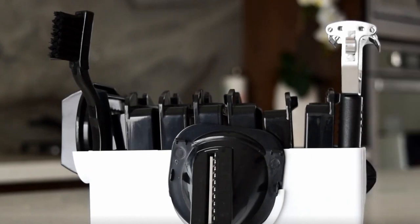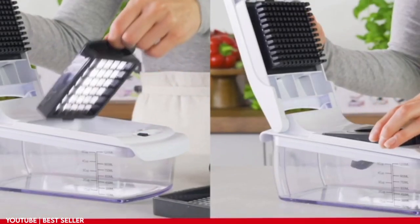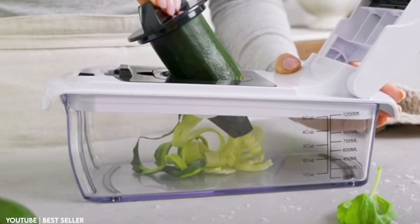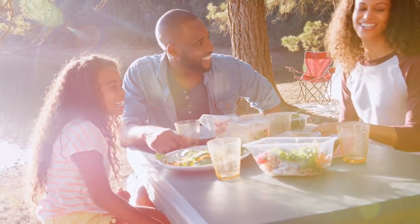Its space-saving blade organizer is easy to store and saves space in your kitchen. Cleanup is a breeze with the catch tray, making cooking convenient and mess-free. The entire chopper is also dishwasher safe on the top rack for easy cleaning. With the Fullstar vegetable chopper, meal prep is no longer a chore.